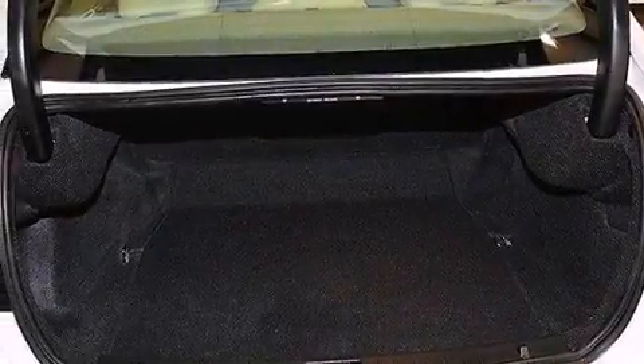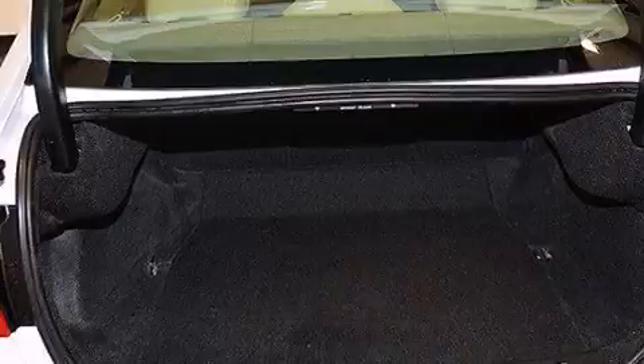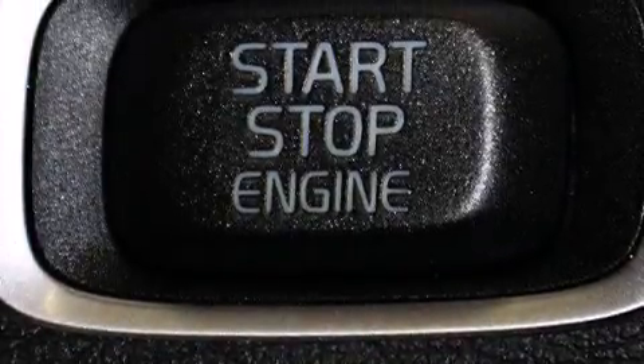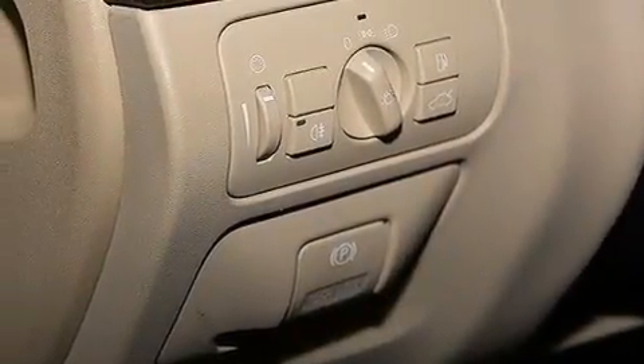The following features are also included: a low-tire pressure indicator, memory settings for the seat's positions so you can recall your favorite alignment with the push of one button, cruise control, a leather-wrapped steering wheel, 12-volt power outlets, and the intelligent driver information system.